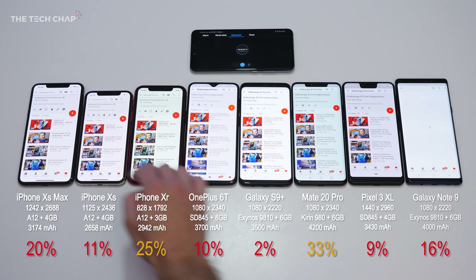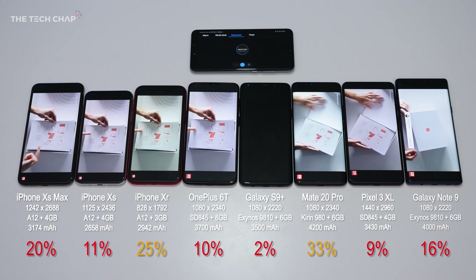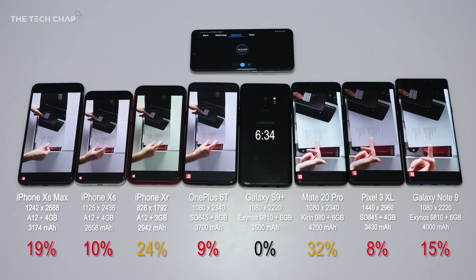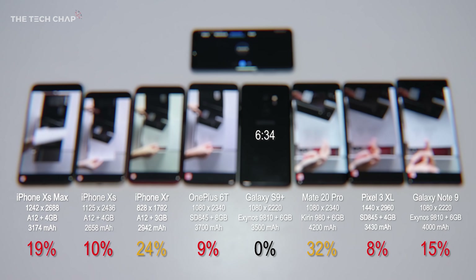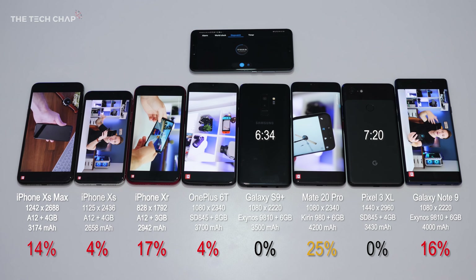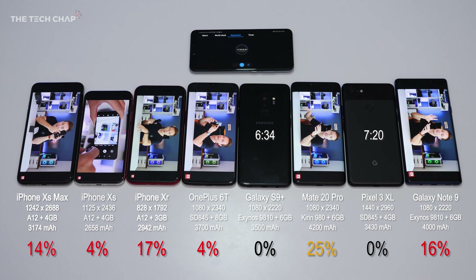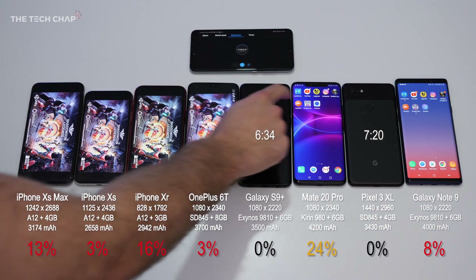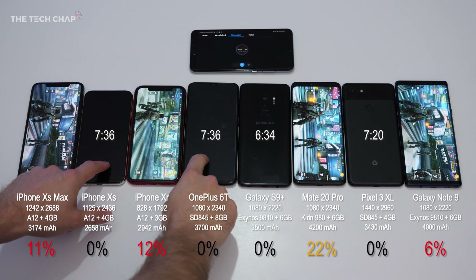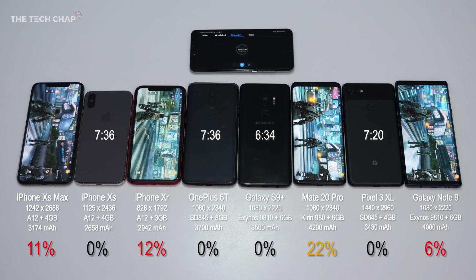Let's jump back into another hour of YouTube. It only takes a couple of minutes for the S9+ to finally die at 6 hours and 34 minutes, which is quite surprising — I thought it would do a little bit better. Then 45 minutes later, the Pixel 3 XL is in second to last place. Given that high resolution I could not drop to Full HD easily, so the 3 XL actually did pretty well. After the full hour of YouTube, the iPhone XS and the OnePlus 6T are both on just 3%, and then at the exact same time — at 7 hours and 36 minutes — we lose both the iPhone XS and the OnePlus 6T.